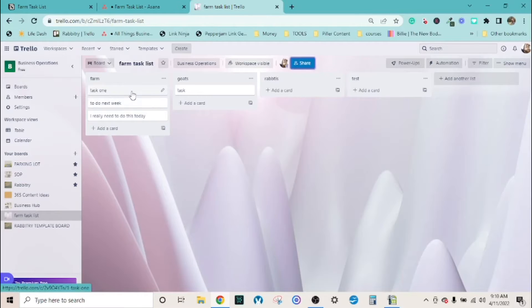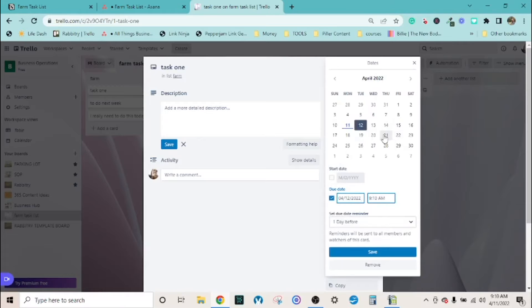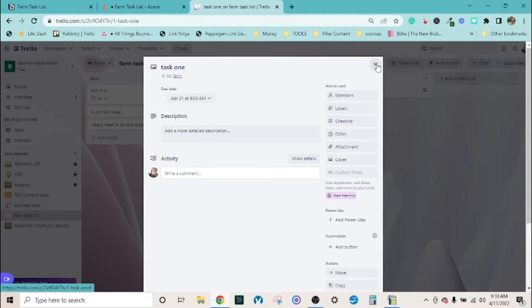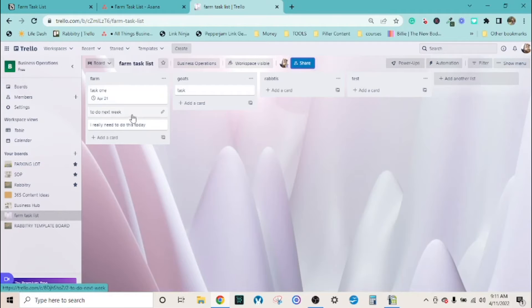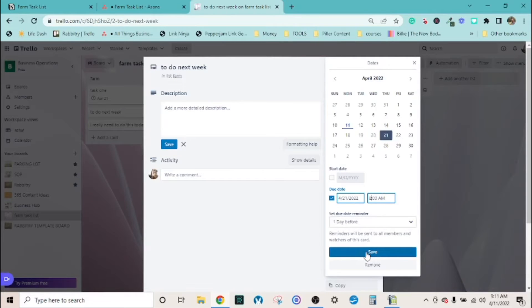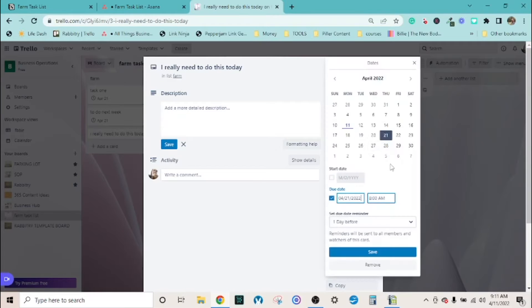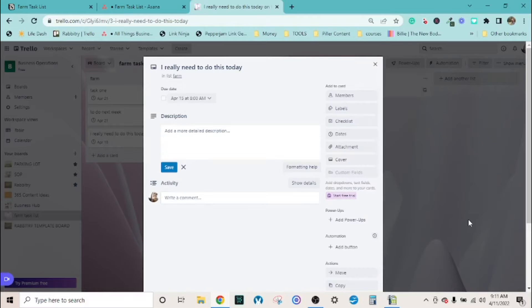Now I want to show you where it gets really helpful and powerful. Open up a card and you can select a due date. You can also add a specific time if it's time-sensitive. I'm going to set up a few tasks with different dates and times so you can see how it will order them. I'll put one at 9 AM, one at 8 AM on the same date, and one on the 15th so you can really see how well it sorts.